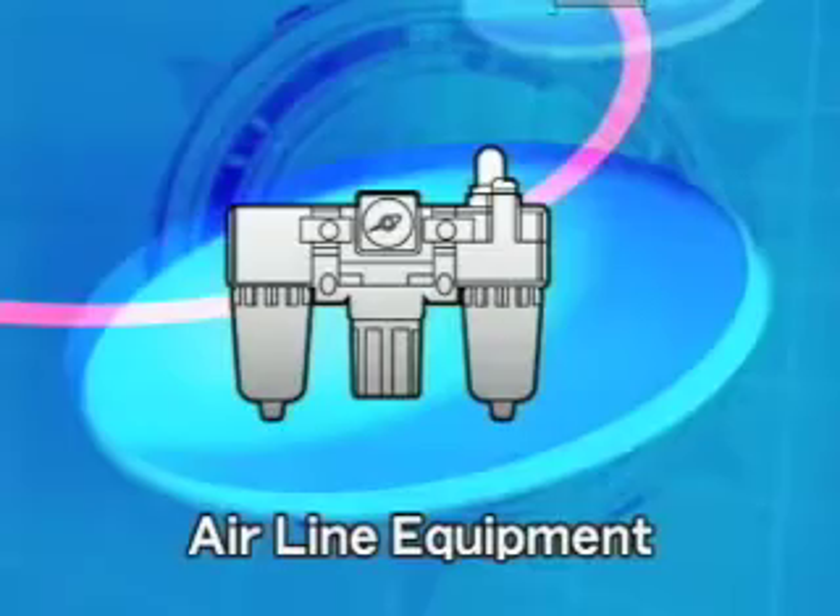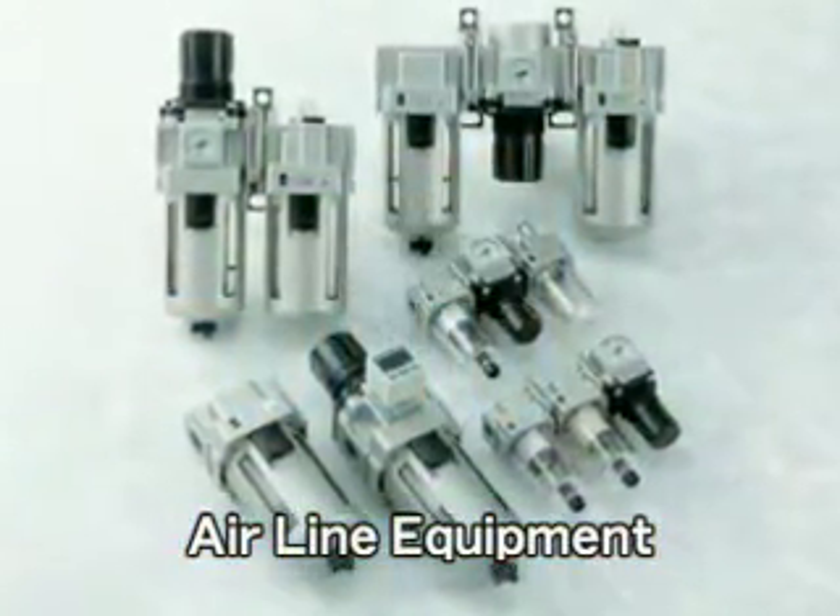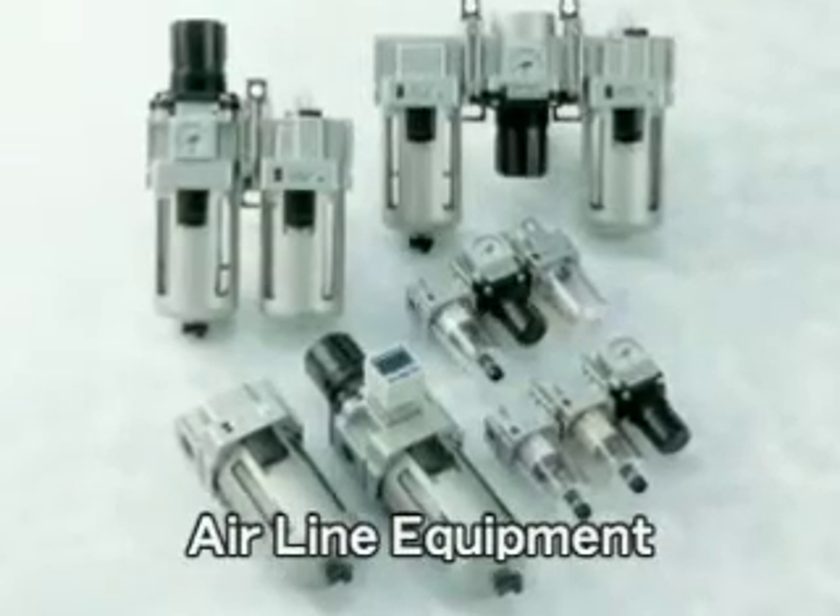Air line equipment removes foreign particles from compressed air. In addition, it can also provide pressure control to make equipment work smoothly.